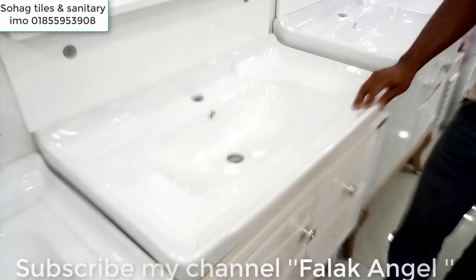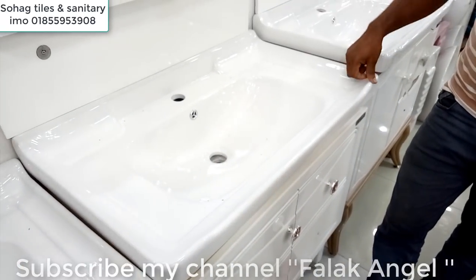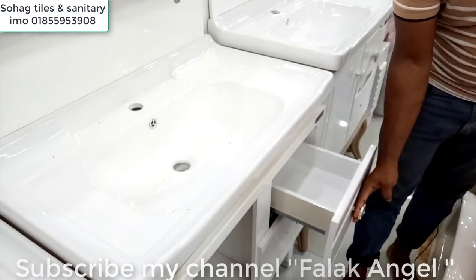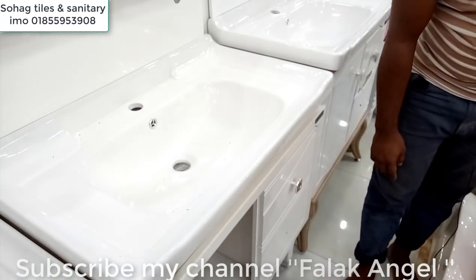What size is this? The size is 30 or 39. The PVC is waterproof; the hydraulic drop is also included.